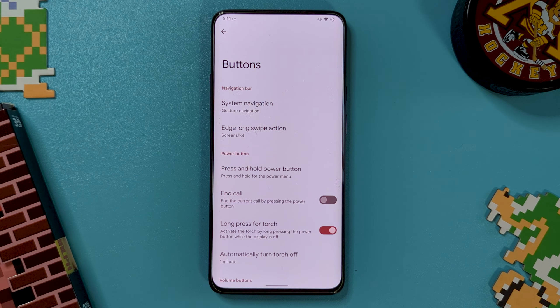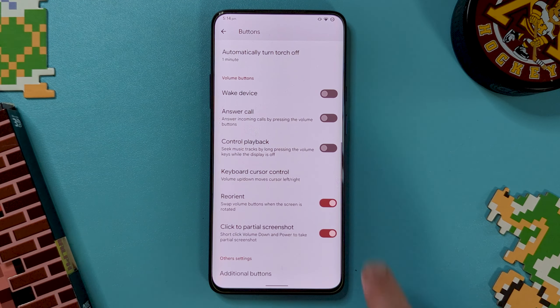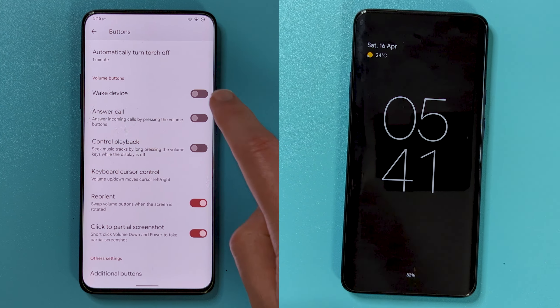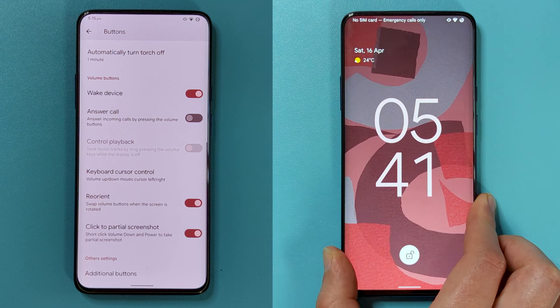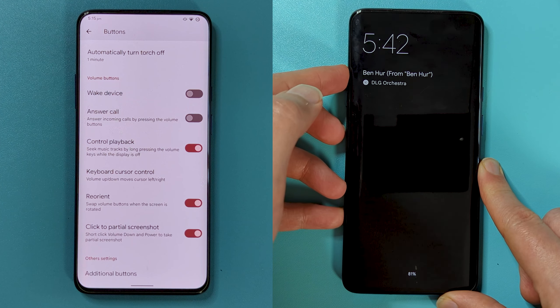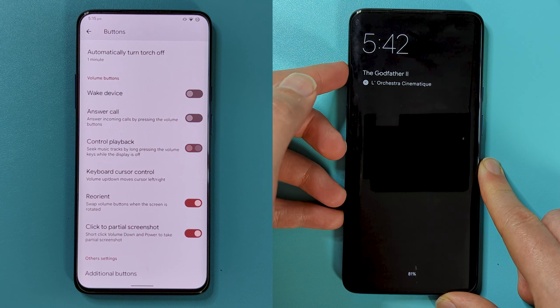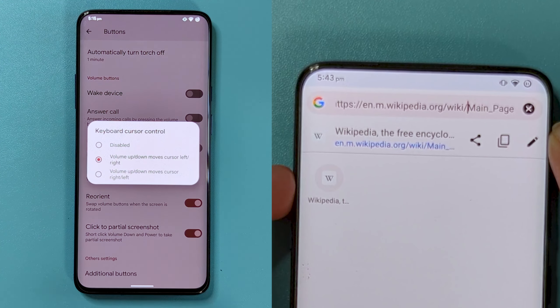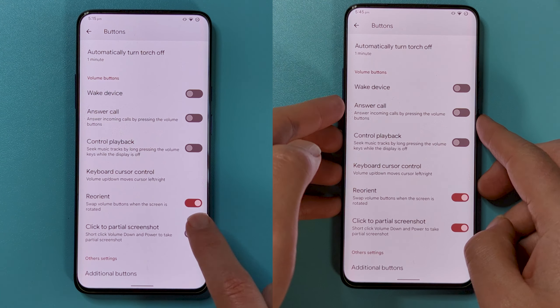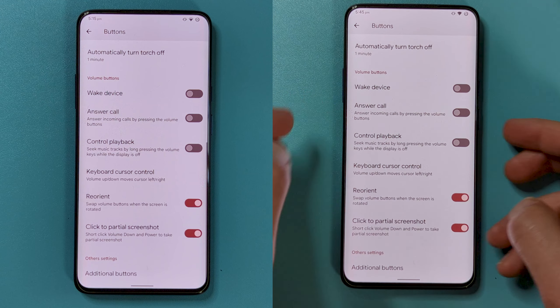There are also a slew of shortcuts relating to the volume buttons. Like waking the device upon press just like the power button, answering an incoming call with a press, seek options for your media, moving the keyboard cursor for easier text positioning, reorienting the volume buttons when the screen is flipped, and my favourite — short pressing the volume down and power keys to take a partial screenshot.